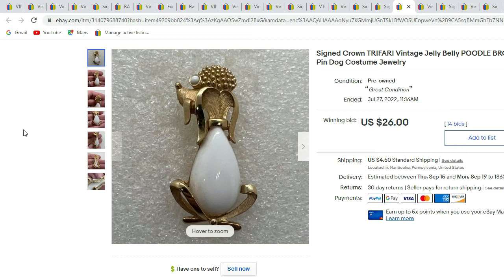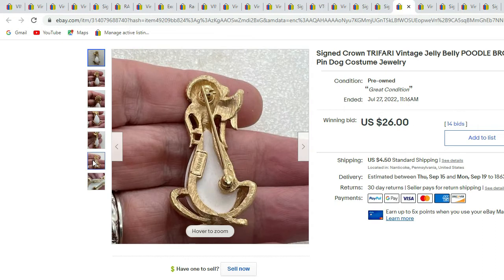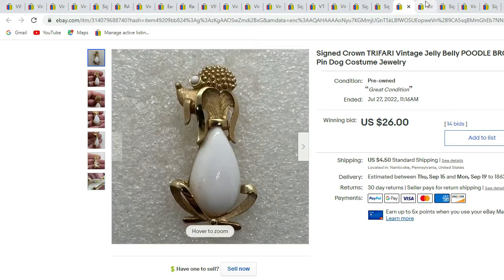Here's another one we recently sold — a Crown Trifari Jelly Belly brooch. It is a poodle with a white Jelly Belly. There's the signature on the back and you can see the Trifari logo with the crown over the T. This sold for $26.